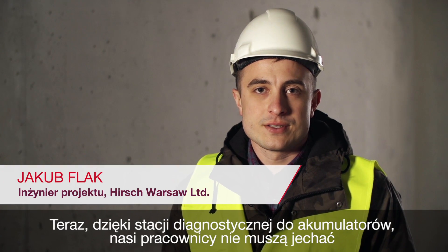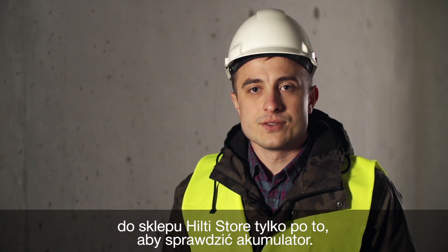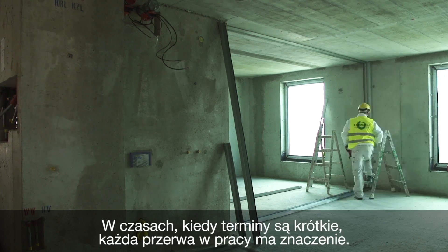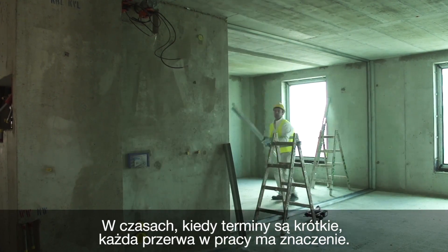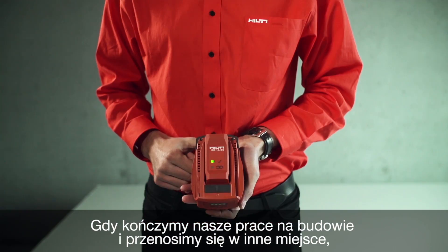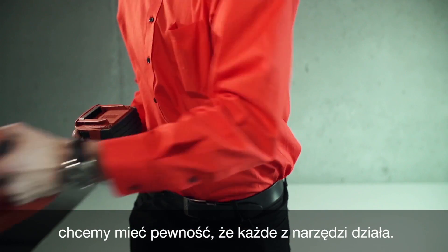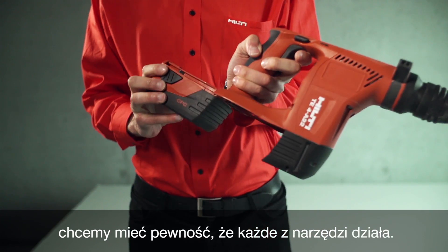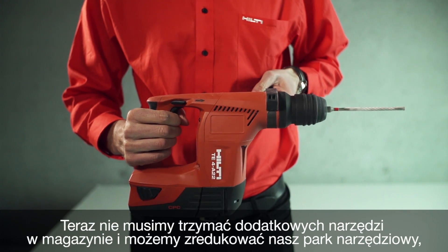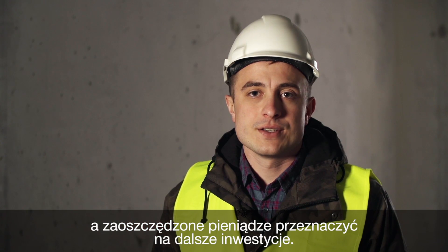Now with battery diagnostic, our people don't have to drive to the Hilti store just for a battery check. They can spend this time working. Today, when deadlines are tight, every interruption matters. When we finish our part of the jobsite and move to other work, we want to be 100% sure that every tool works. We don't need extra pieces in stock, and we can reduce our tool park and save money for further investments.